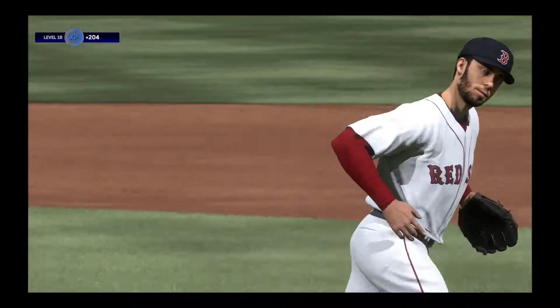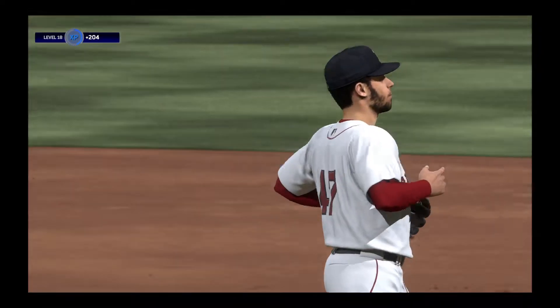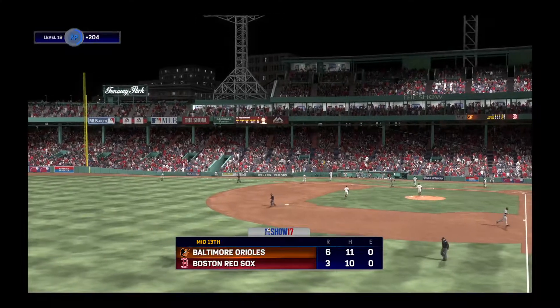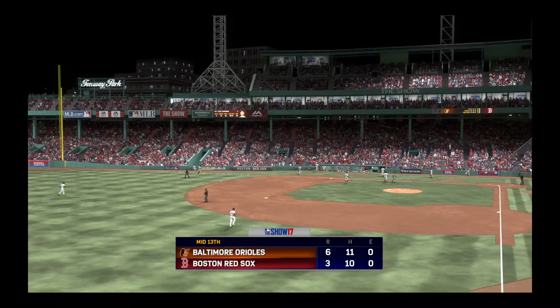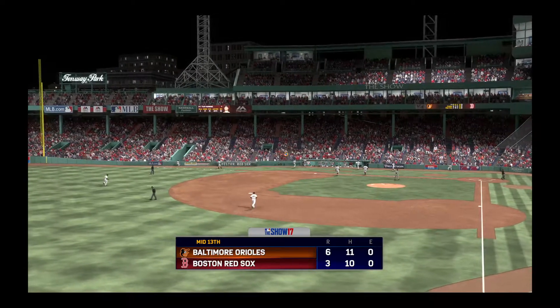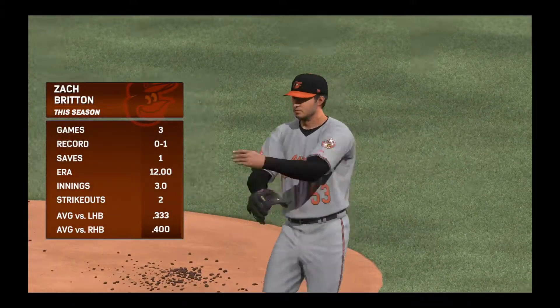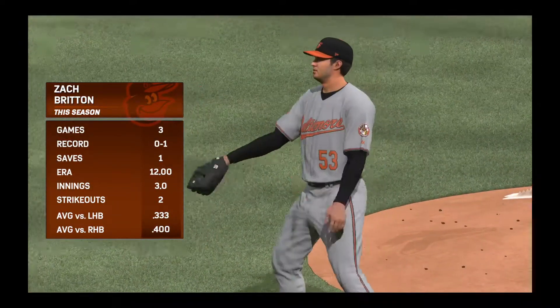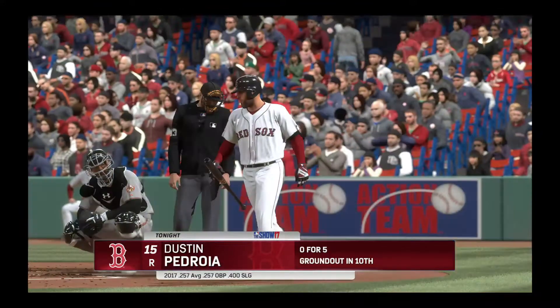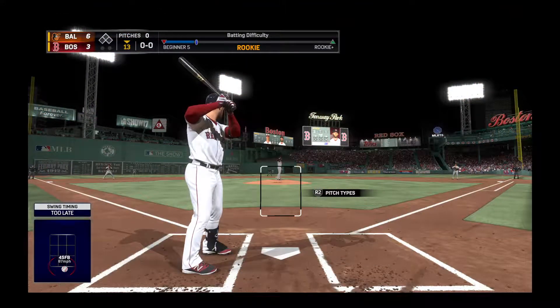He strikes him out for out number three, but the damage has been done — they'll need extra-inning heroics to pull this one out. Three runs on four hits, no errors and a man left on. This crowd finds their club in a tough spot — they don't want to wind up on the losing end of this thing. It's the Orioles six, Red Sox three. Zach Britton comes in out of the bullpen to try to wrap this one up in the bottom of the thirteenth.